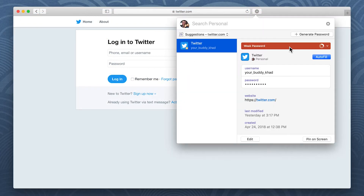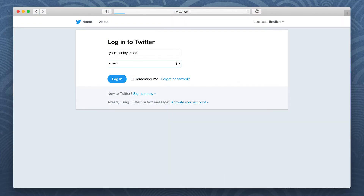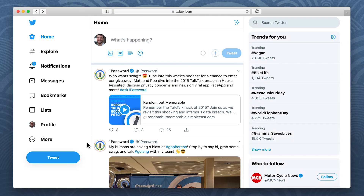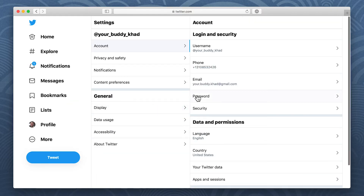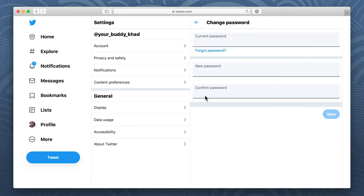First, sign into your account. Then find the Change Password page. To enter your current password,